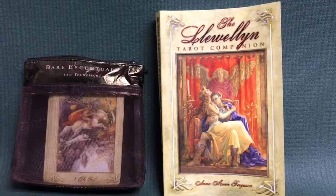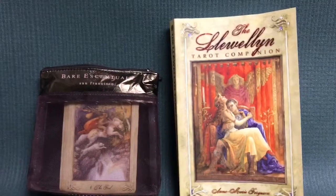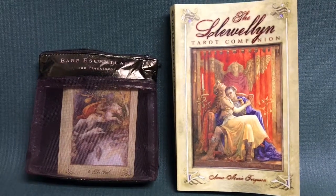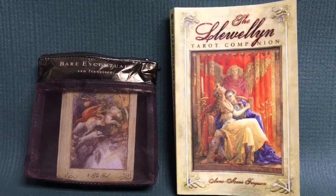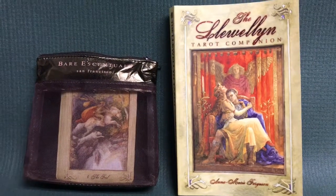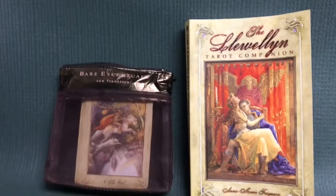Hi friends, it's been a while since I've made a tarot video, and I have the Llewellyn tarot to review for you today. It's hopefully going to be a brief review — I know there are a lot of other reviews on YouTube, and I just wanted to give my take on the deck. This is one of my favorite decks.